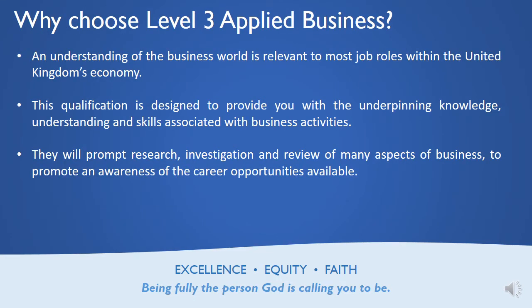So why choose the Level 3 Applied Business? Well, at some point you're going to have to go to work in an organisation when you leave either school or university, and if you understand how an organisation works and how the decision-making by the management works, you're in a much better position when it comes to getting an interview and succeeding in that interview. What we do within the course is really an underpinning of the major aspects that are covered within business.